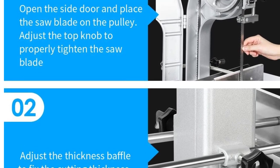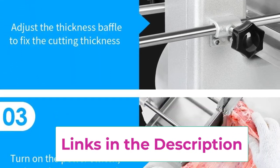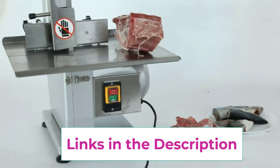The saw blade can be disassembled and cleaned by adjusting the adjustment knob on the top. We provide 6 free saw blades for replacement. Please remember to loosen the blade knob to prolong the service life of the blade after each use.